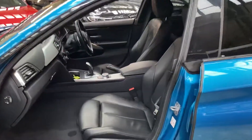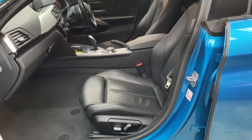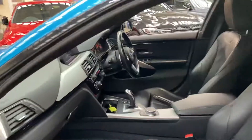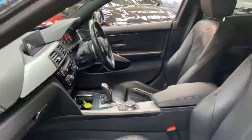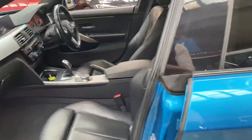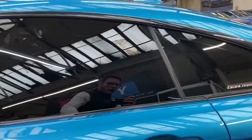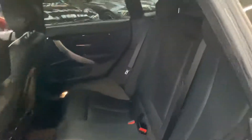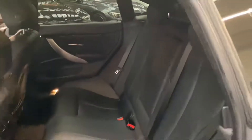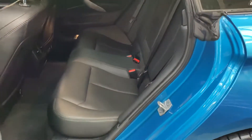Inside is the black Dakota leather, which in the front has got the heated electric movement and memory for the driver's side. Eight-speed sports automatic gearbox, and of course being the 435d we also have the wonderful xDrive four-wheel drive system. For the rear passengers there's a three-seat isofix rear bench with the centre folding armrest.